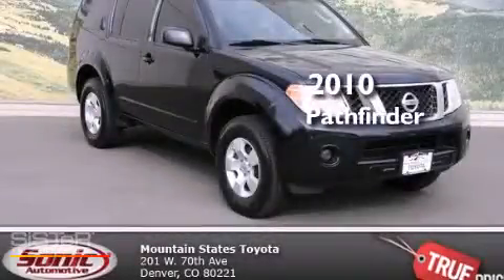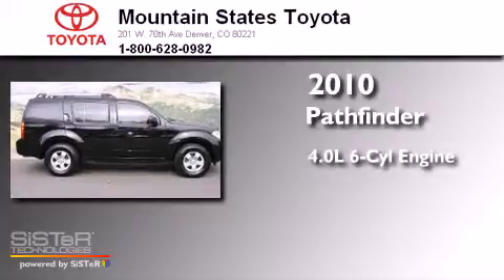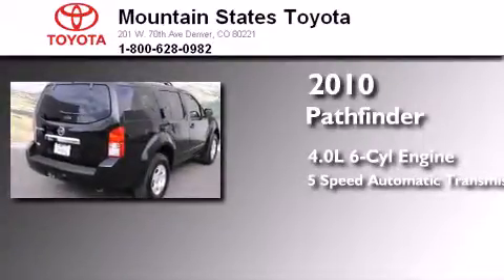This is a 2010 Nissan Pathfinder. It features a 4.0-liter six-cylinder engine, a five-speed automatic transmission, and four-wheel drive.